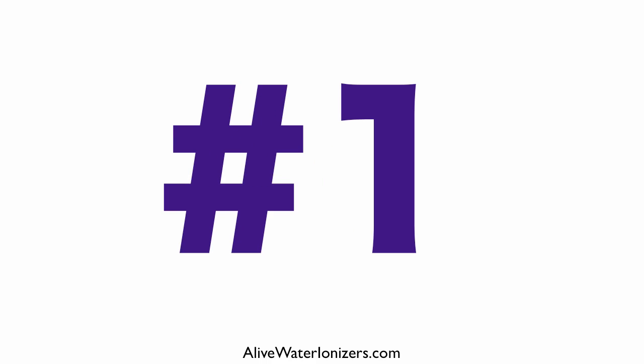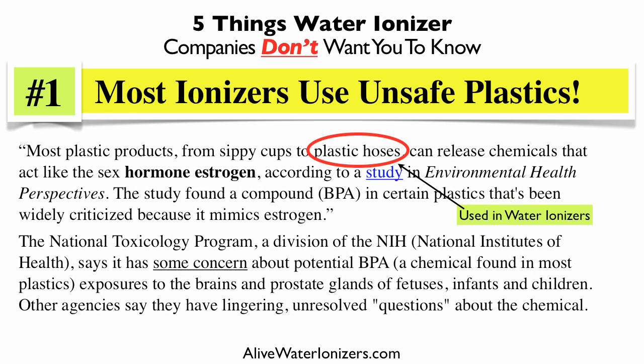And those five things are: number one, did you know that most water ionizers are using unsafe plastics? That's right. Most plastic products, from sippy cups to plastic hoses, can release chemicals that act like the sex hormone estrogen, according to a study in Environmental Health Perspectives.